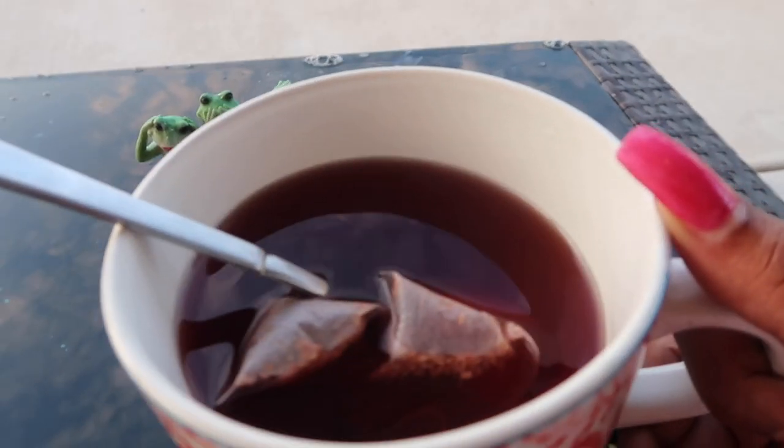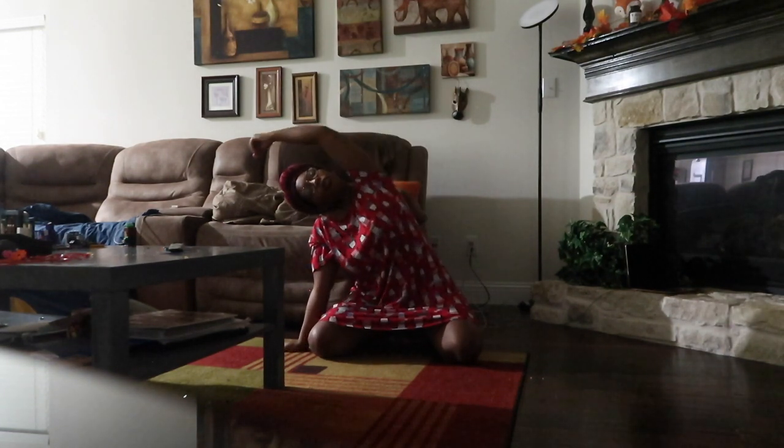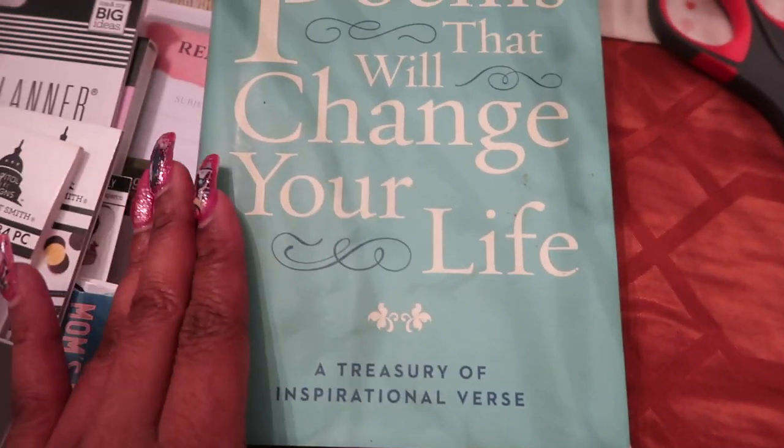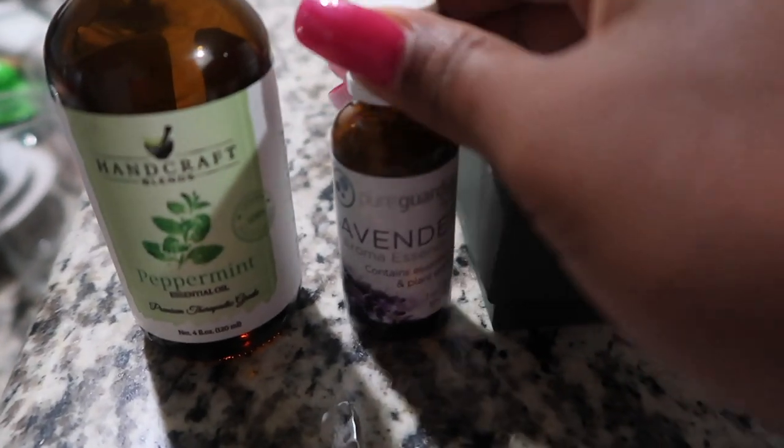Hey you guys, so here's a quick video on my self-care routine. I will say it varies depending on where I'm at throughout the week and what I have going on throughout the day.